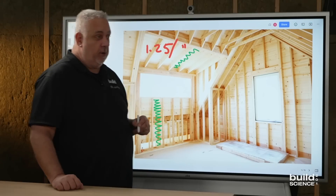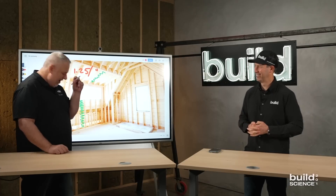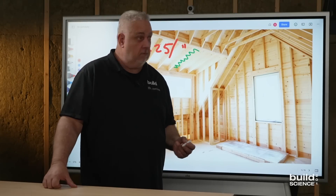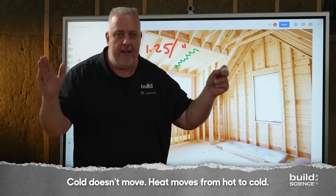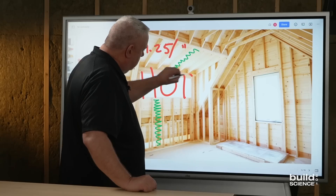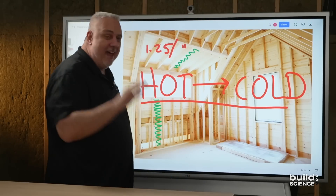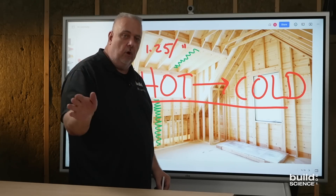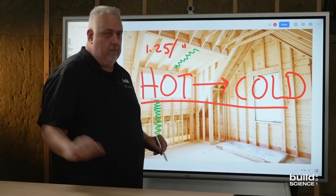I'm going to coin a new phrase: an Emphasized Educational Moment — an EEM. Because I'm tired of hearing on social media that people put insulation there to keep the cold out. Cold doesn't move. Repeat after me: cold doesn't move. Heat moves from hot to cold, from more to less — and that's all that ever happens. So stop putting in insulation thinking you're going to keep the cold in. No, you're keeping the heat out.